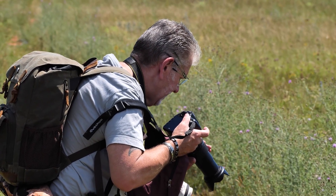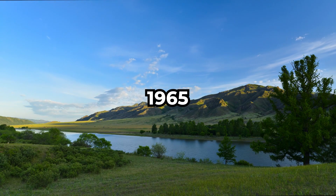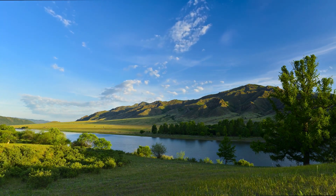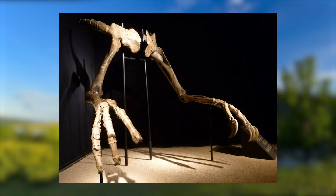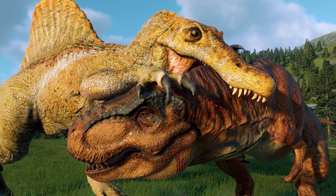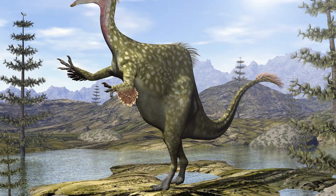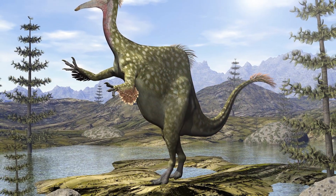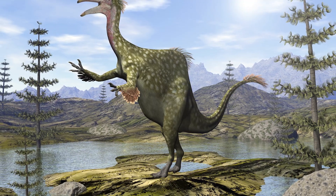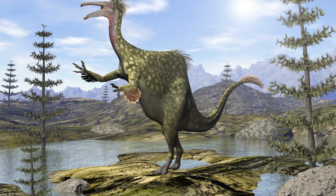When these arms were first discovered in Mongolia in 1965, paleontologists had no idea what to make of them. Based on the size of the arms, they estimated the full animal might have been 12 meters long and weighed several tons. They assumed it was some kind of giant carnivore, maybe the most terrifying theropod ever. And for nearly 50 years, Deinocheirus remained a mystery. Then, in 2014, two more specimens were discovered, and we finally got to see what this thing actually looked like.